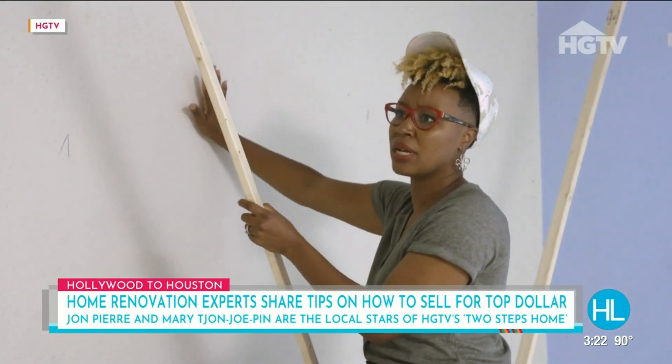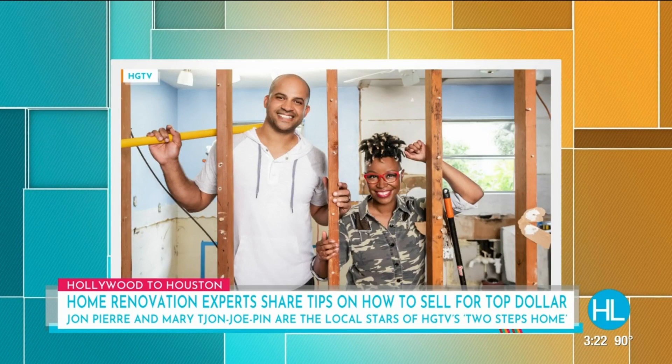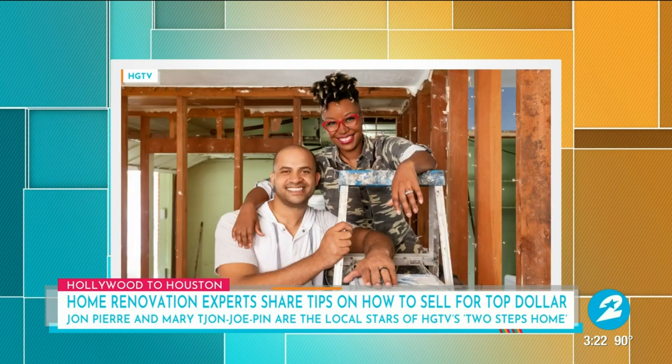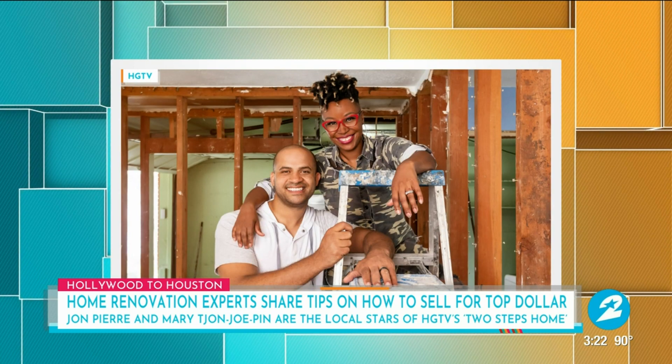Everybody is talking about the hot market right now, and it's time to sell your home if you can. When you talk about a full renovation, you're talking bedrooms, bathroom, kitchen, the paint, everything? The whole house, yeah, pretty much everything. The cool thing about the show is you get to see us really tailor-make a house for them, not just renovate something that's beautiful, but Mary does a fantastic job of getting the house right for that family. We get to showcase our beautiful city and all the surrounding areas of Houston.